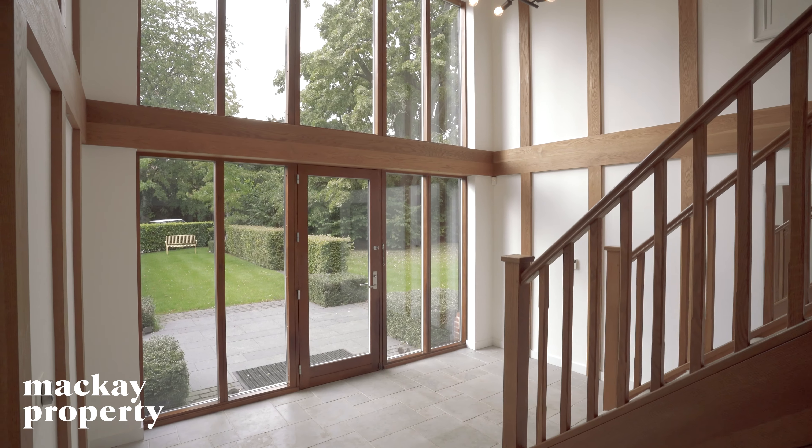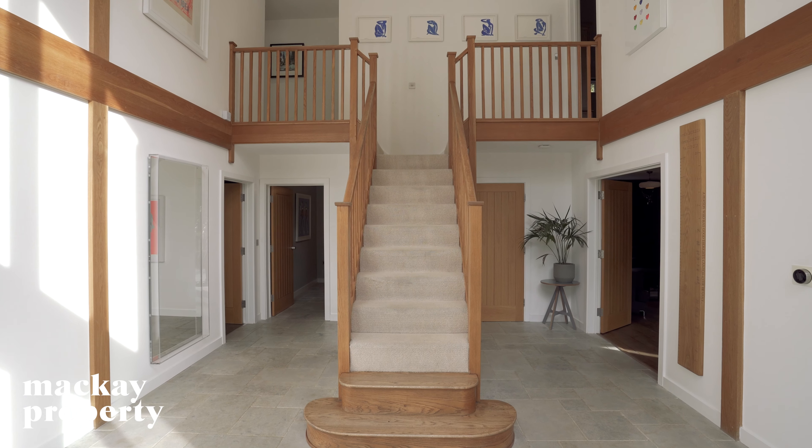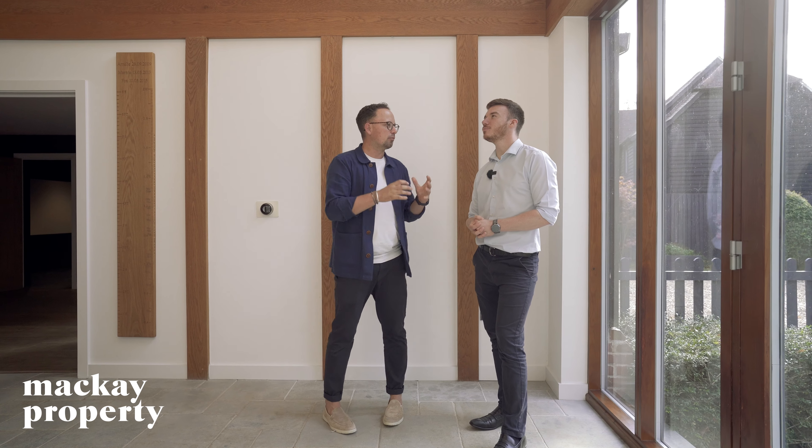Straight away as you come into this home you get that barn-style modern feeling. You've got the very old-looking tiles that give you that old feeling, but then you've got the modern glass and this beautiful staircase leading up to the first floor. When I was speaking to the owners, they said when they first viewed this home they got hit by that glass and it made them feel intrigued to come in, and then you come into this big space — it's one of the reasons why they definitely bought the home.